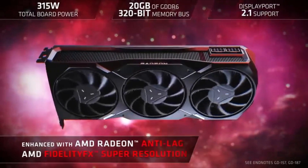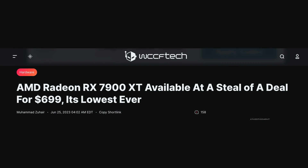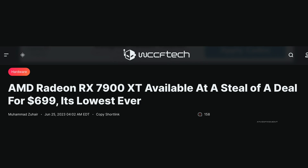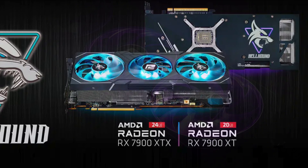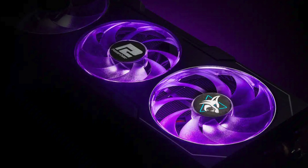The RX 7900 XT launched at a price of $899 and nobody bought it. Lately the price has been coming down on certain models to as low as $699. With its 380 watt power budget, can this be overclocked to RTX 4080 levels of performance? And could this be the best value 4K gaming GPU on the market?